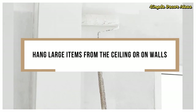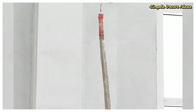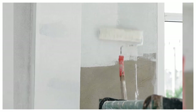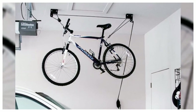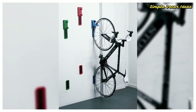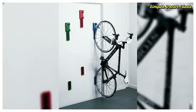5. Hang large items from the ceilings or on walls. Got a bicycle? Can't possibly ditch that canoe? Consider hanging them from the ceiling or on a wall to get them out of the way. We've done this in our garage with several items — we simply install hooks in the ceiling studs and use them to hang items such as bicycles and sleds to get them out of the way. It allows us to store quite a bit more in our garage without making the garage feel overstuffed.